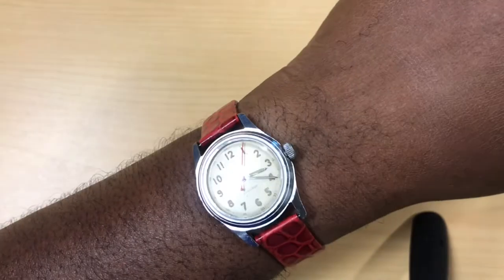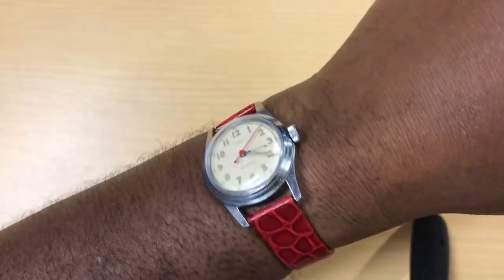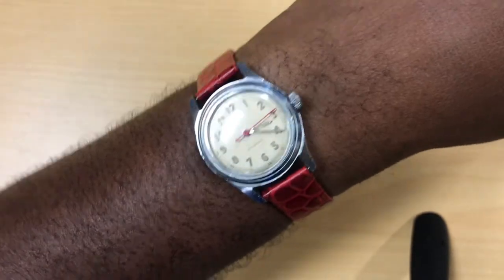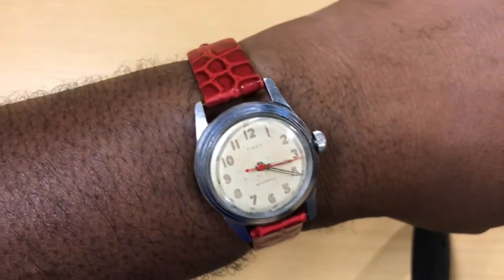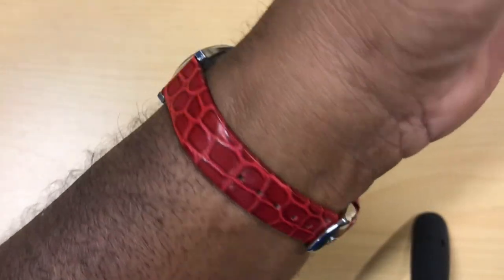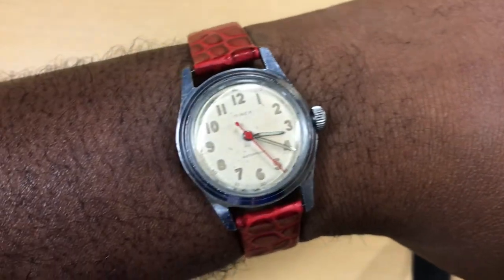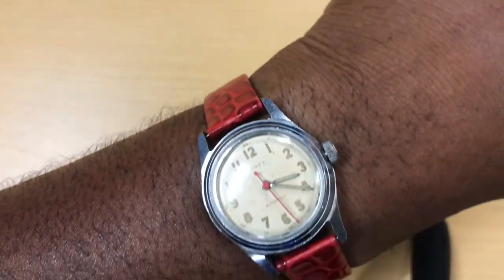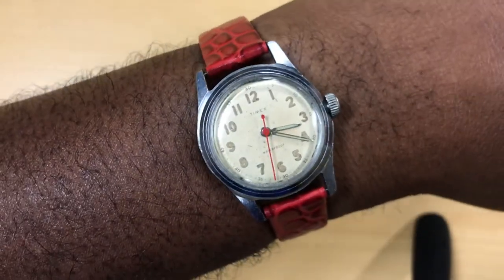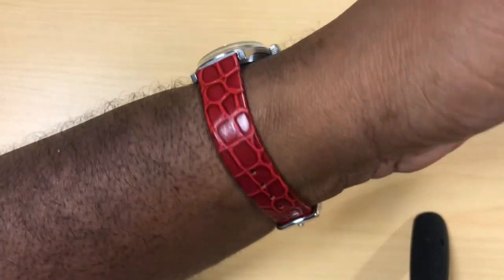The case is 33 millimeters, 42 millimeter lug-to-lug, 12 millimeters thick, 17 millimeter lug width. The crystal is acrylic — I took some Polywatch and polished out most of the scratches, and for a watch from 1954 it looks perfectly outstanding. Look at it on the wrist — the leather strap matches perfectly with the seconds hand. It's the bomb.